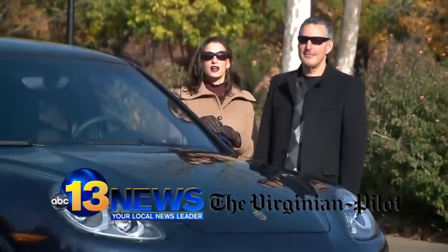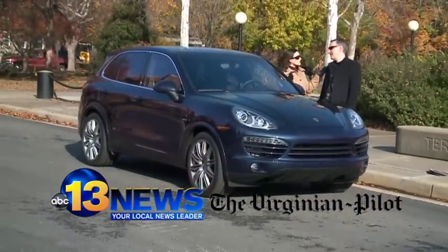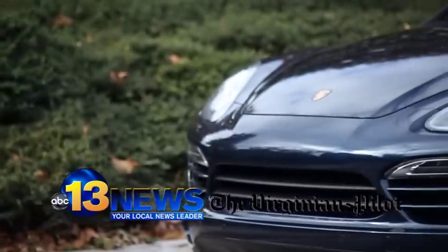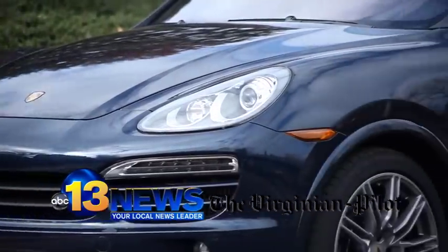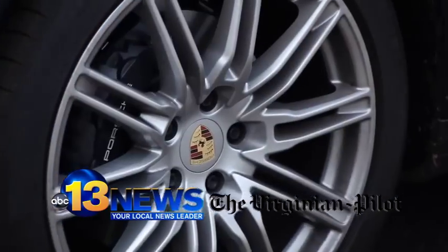We have the 2013 Porsche Cayenne Turbo Diesel, and this is not about speed — this is about fuel economy. That might seem odd for a Porsche, but all automakers have to meet new fuel economy requirements, and Porsche is no different. This is rated at 19 city, 29 highway, and that's with permanent four-wheel drive.